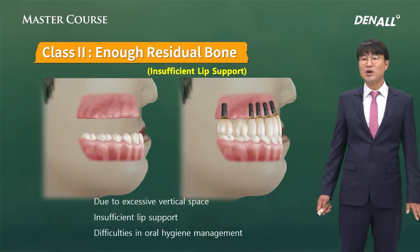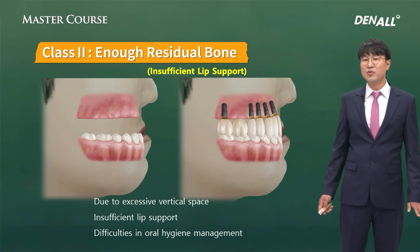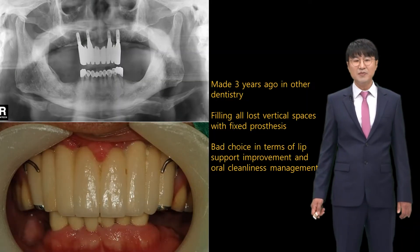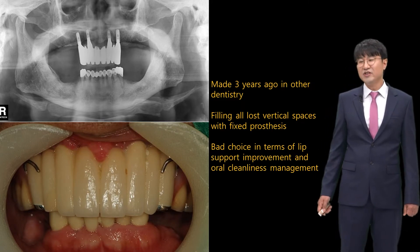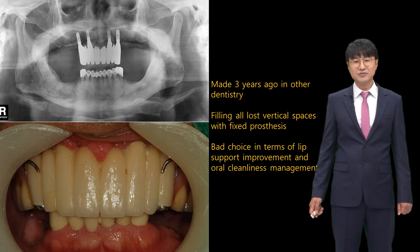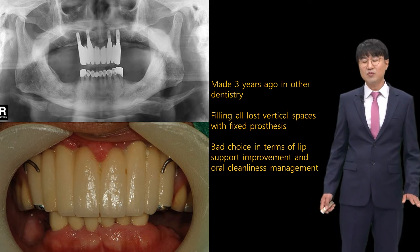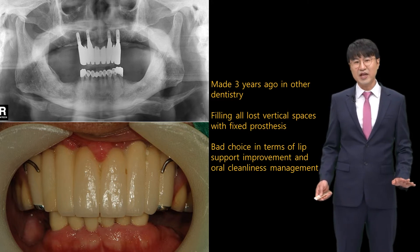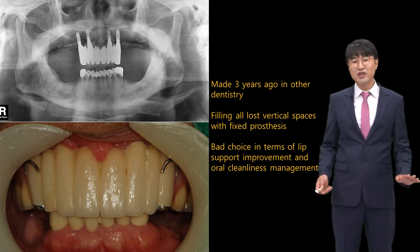If the vertical space is too excessive and you use a fixed prosthesis, then oral hygiene management might be very difficult. As I showed in another lecture, a case done three years ago by another dentist involved filling all the lost vertical space with fixed prosthesis, and oral hygiene management was very difficult. I'll talk about how I restore in this case a bit later.